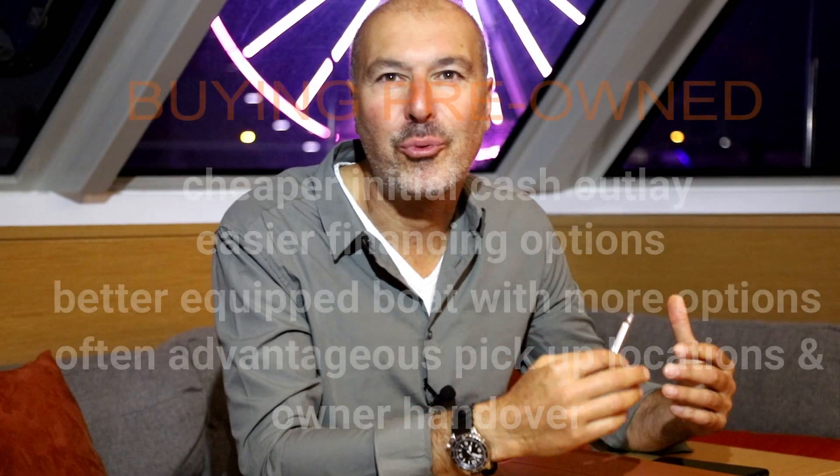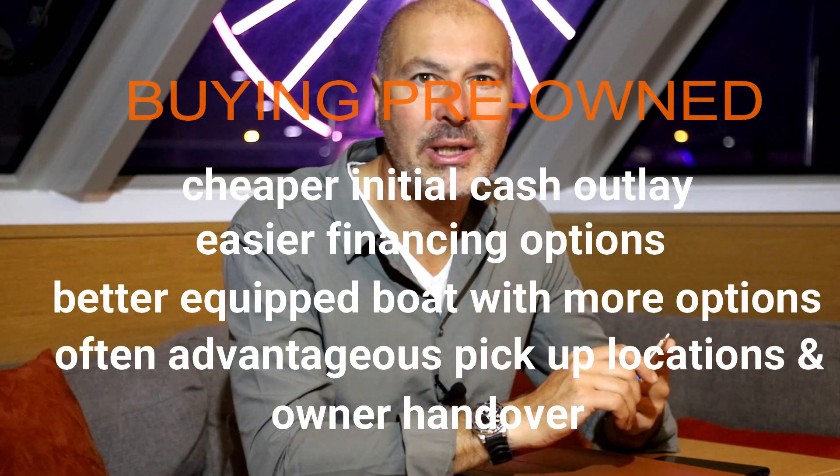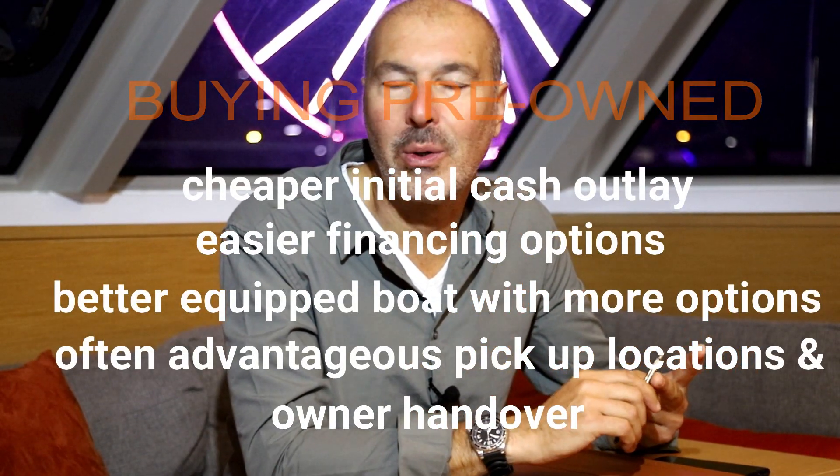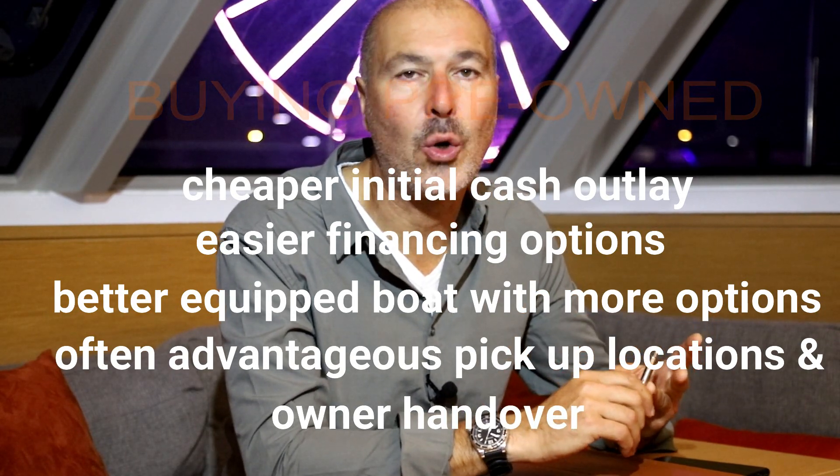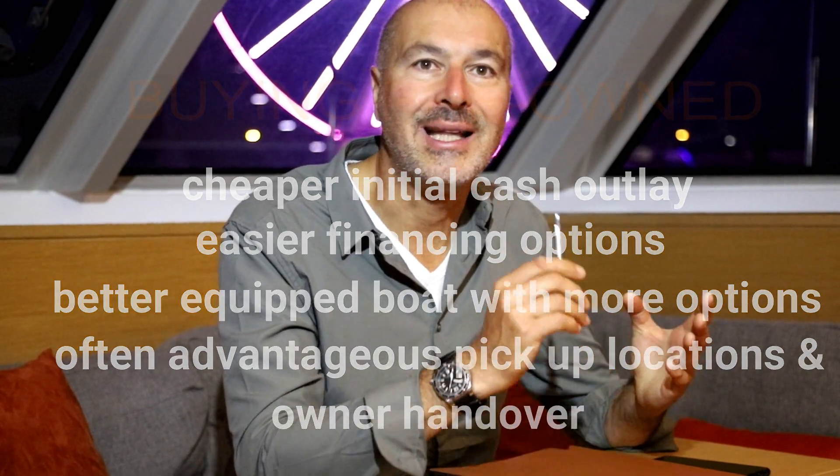In summary, a pre-owned boat will have an initially lower investment, often be better equipped with cruising gear, will let you stretch your cash outlay over a longer period of time, and simplify the financing and purchase process.